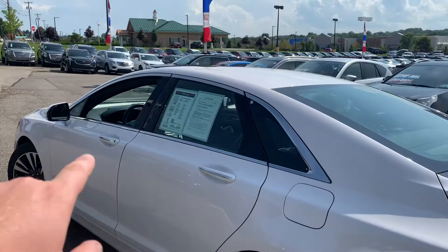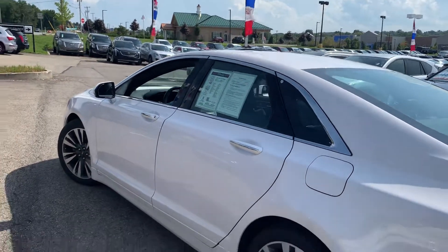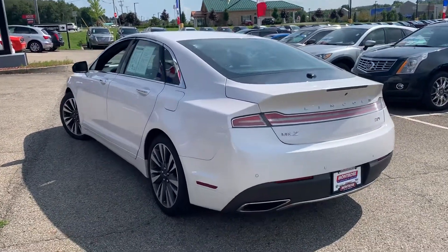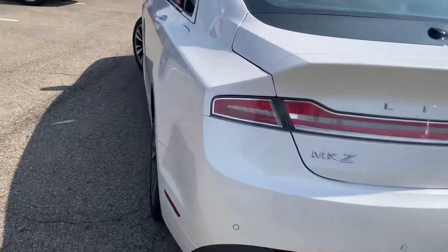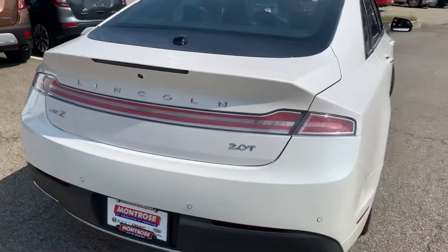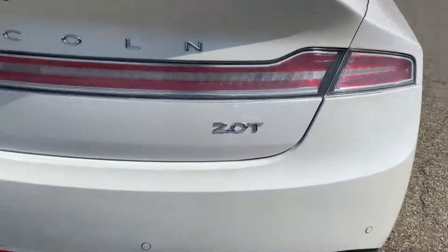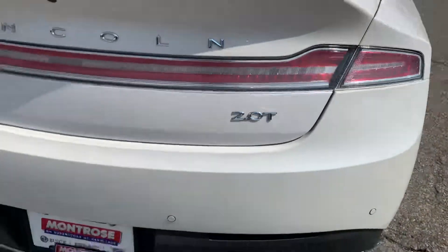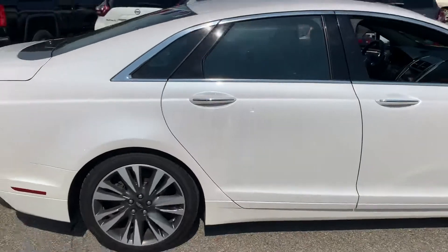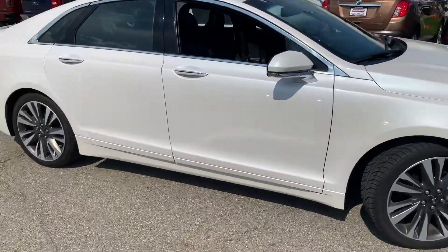Notice we have the chrome accents going around the windows, also some stripes going on the door handles themselves. They have nice ground effects leading to the rear here. They have ultrasonic backup sensors — these are the small little circles that you see in the back of the bumper. This has a 2-liter turbo, so this is the EcoBoost variant that Lincoln produces. This is a very, very sharp car, only about 56,000 miles.